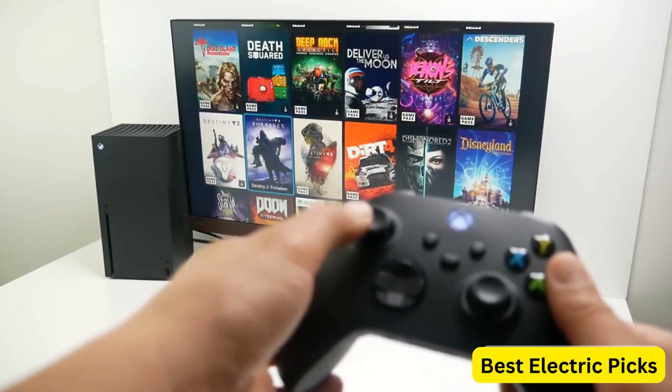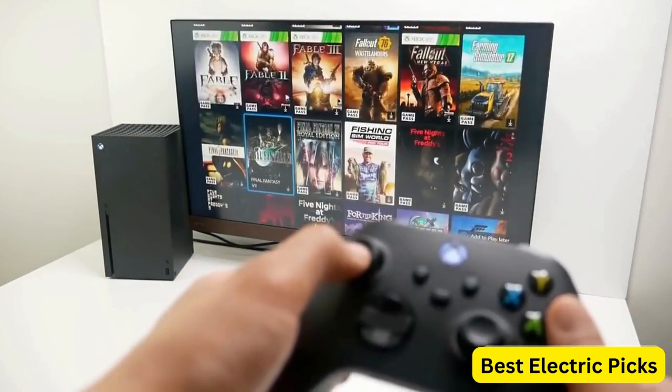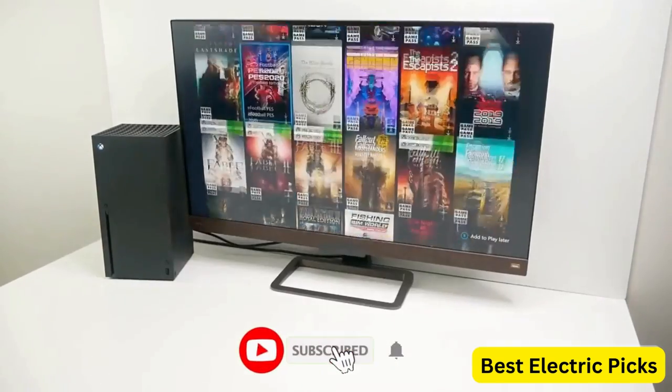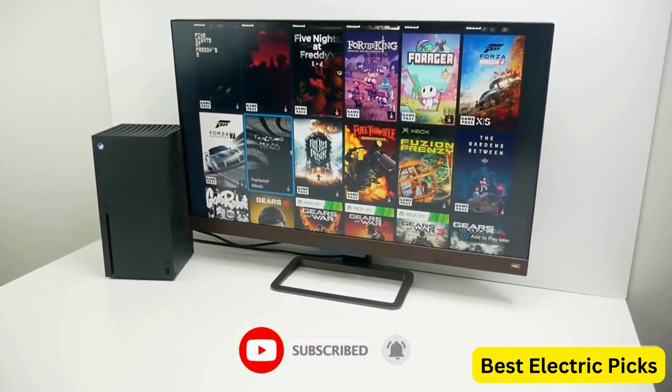For more information, we put the product link in the description box, so you can check them out. Please like, comment, share the video, and don't forget to subscribe to our channel for more new product review videos. So, let's get started.